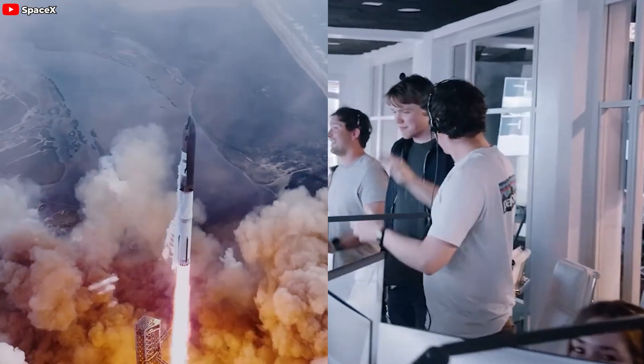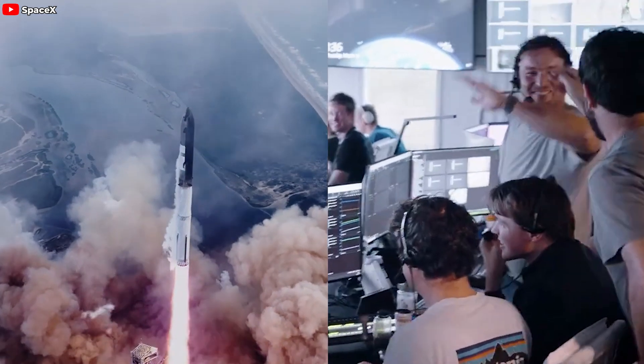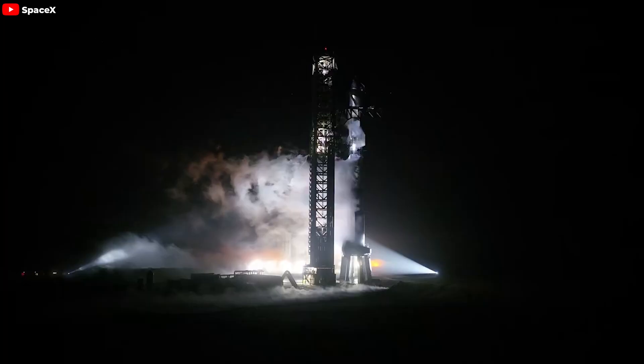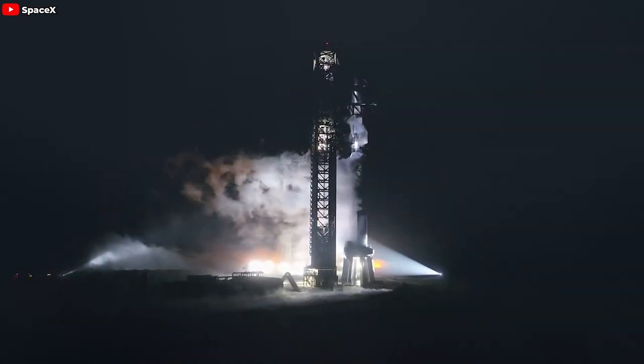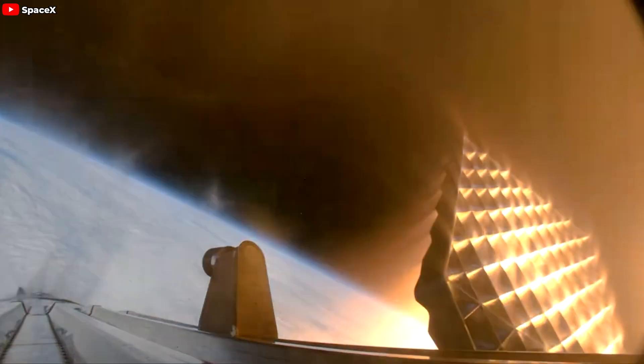SpaceX, as after every test, dug into the data, investigated issues, and refined Starship's hardware. They beefed up fuel filters to eliminate contaminants in liquid oxygen lines, bolstered the booster with added stringers, and decided to jettison the hot staging ring to slash booster mass.